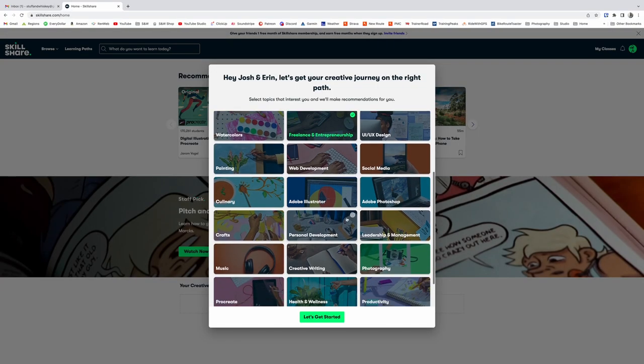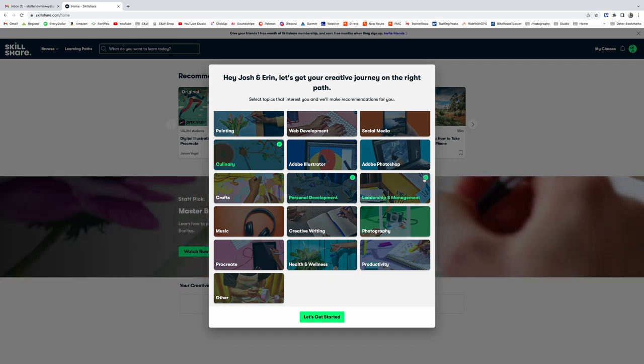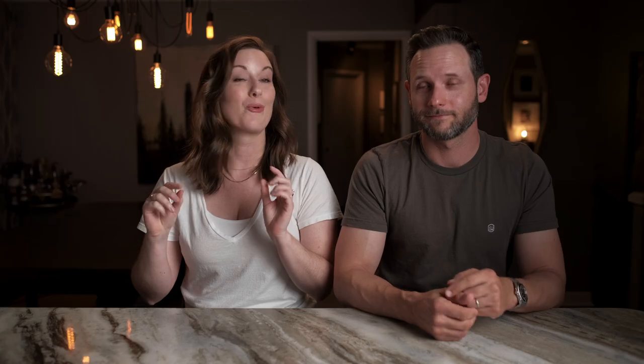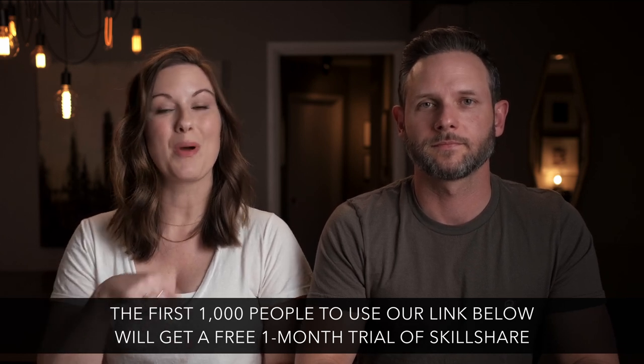We'd like to take a minute to talk about today's video sponsor Skillshare. Skillshare is an online learning community with thousands of inspiring classes. I actually used Skillshare several years ago to up my photography game. When you sign up, you get to input the things you're interested in and they present the courses that best fit what you're looking to learn. I'm getting ready to take a class with Greg McCune called Simple Productivity: How to Do More with Less. The first 1,000 people that join using the link below will get a one month free trial. Check that link in the video description below.